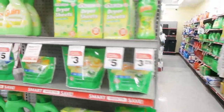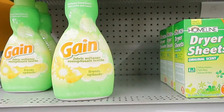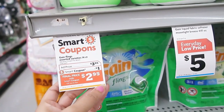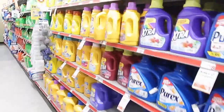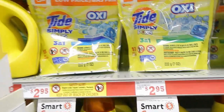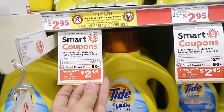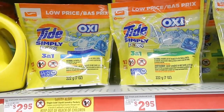I went ahead and picked up some Gain fabric softener — it is on sale for $3.95, and there's a dollar off coupon which would make it $2.95, so I picked that up. Then I got some of these Tide Simply Pods — they are $2.95 with a 50 cent off coupon, so these would just be $2.45.